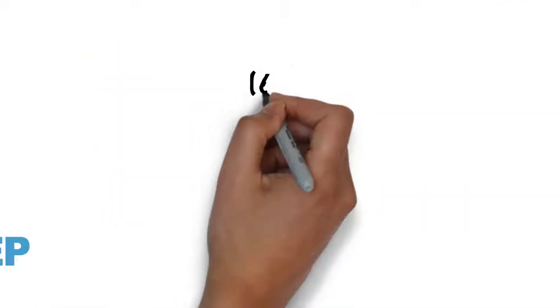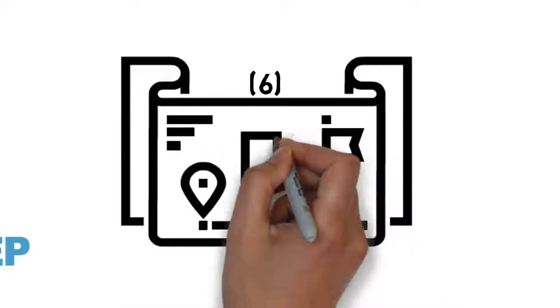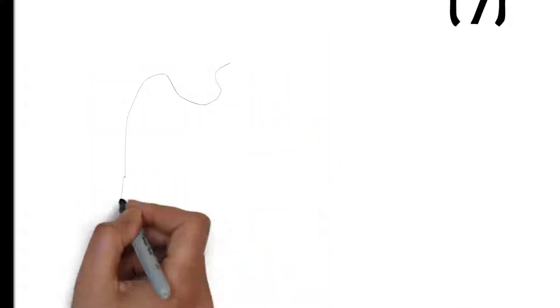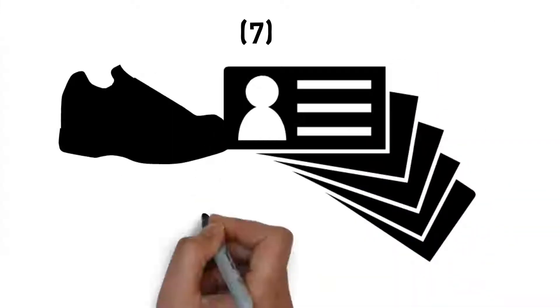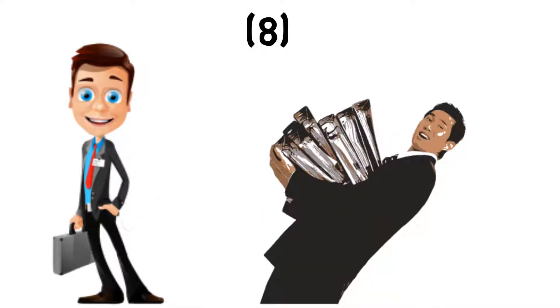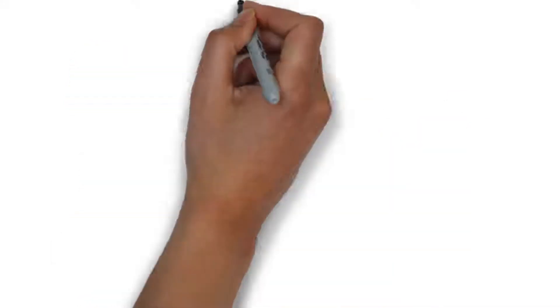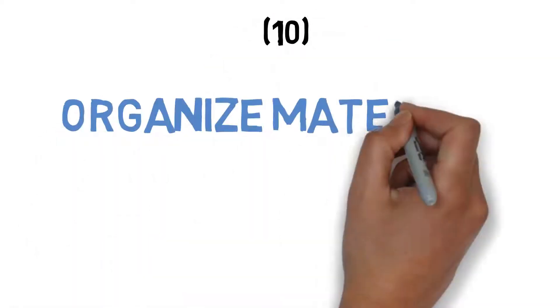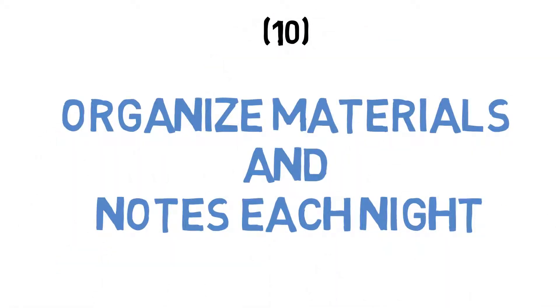6. Review the exhibit hall floor to prioritize your route. 7. Pack comfortable shoes and plenty of business cards. 8. Bring a lightweight sling bag for show materials, and a notepad and pen. 9. Stay hydrated. 10. Organize materials and notes each night.